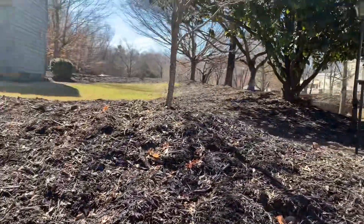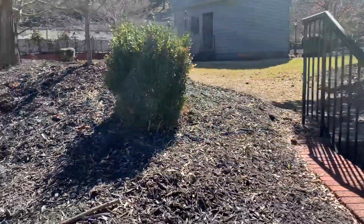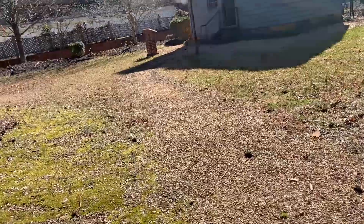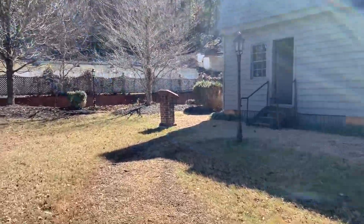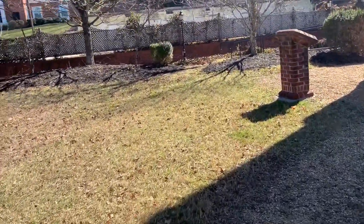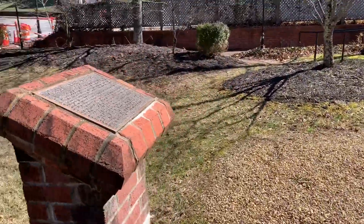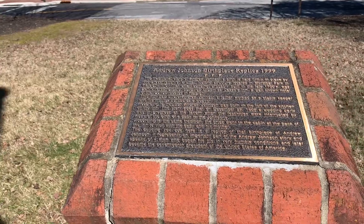I'm going to take you around this way. Walk up the steps here. We'll take you over here to see what this says — it's the birthplace. It's the replica.